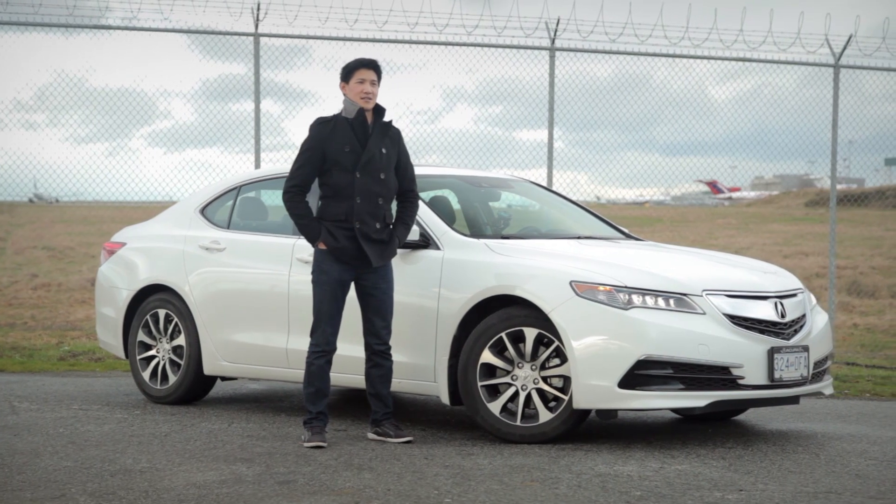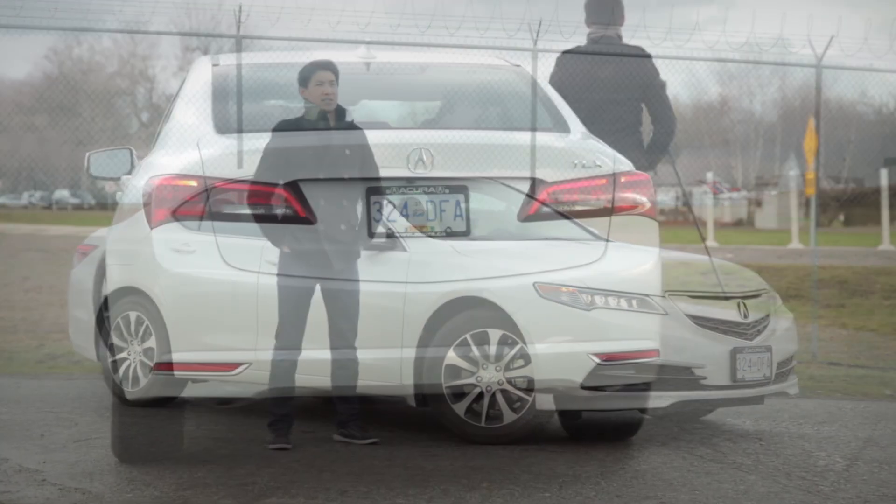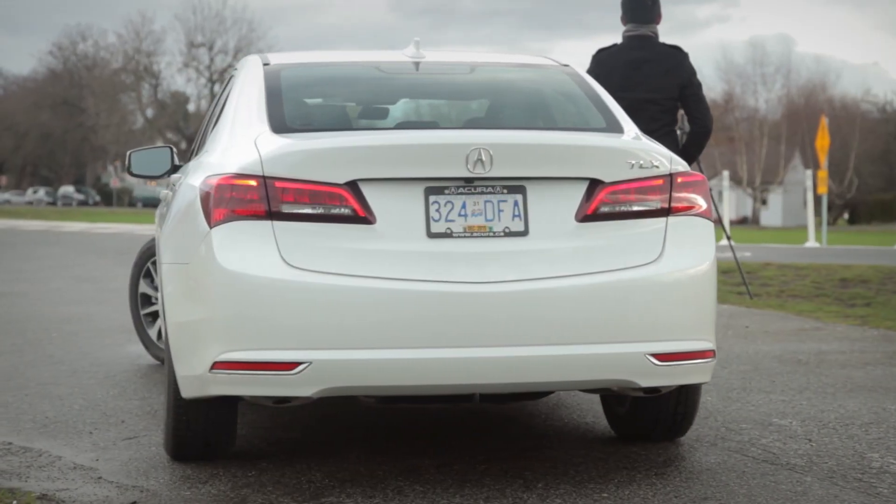Acura is an interesting company. Once capable of producing cars like the NSX and various Type R vehicles, it is now a company kept afloat by their SUV sales. Acura hopes to change that with this — the Acura TLX, which actually replaces both the TL and the TSX. But is the car good enough? Let's find out.